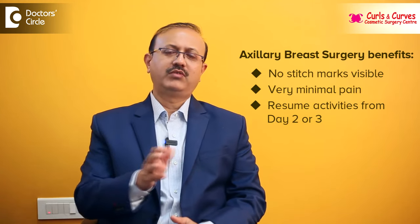In the later period, patients can even wear sleeveless clothes and be very comfortable. The stitches are placed only inside — there are no visible stitch marks. Pain will be very minimal, and they can resume activities from day two or three. We put a waterproof plaster so they can have a normal bath from the next day. Overall, axillary breast can be effectively treated with surgery.